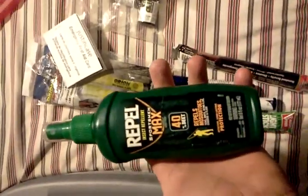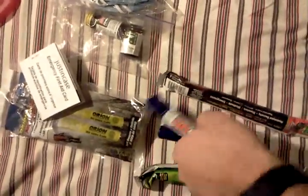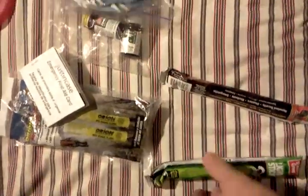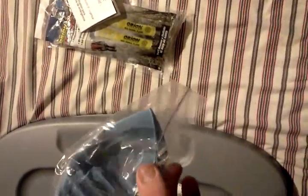Over here I have some miscellaneous items I threw in the medic bag. I have some insect repellent, another couple of insect repellents, and a couple of glow sticks. I also have some dust masks to help filter the air when you're in dusty conditions.